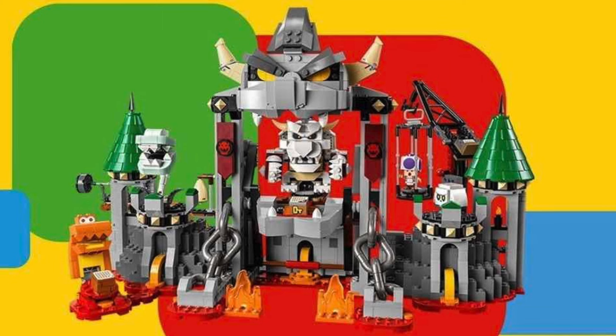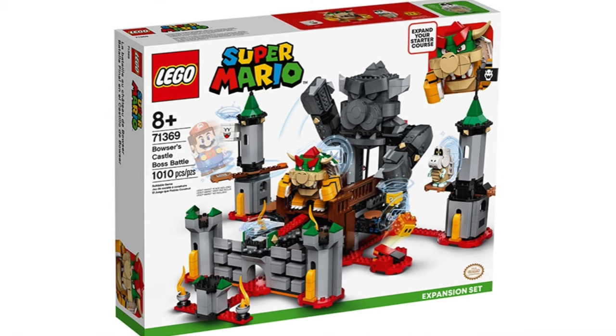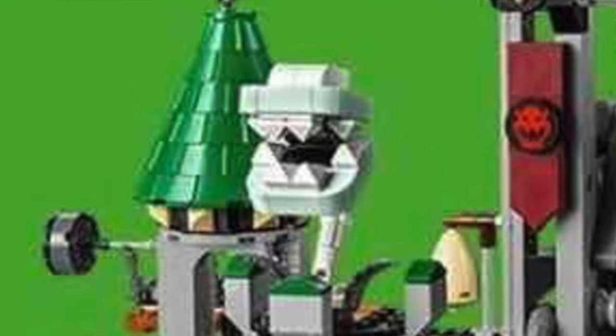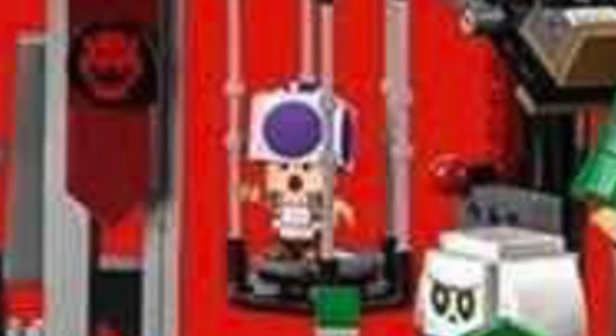The build of Dry Bowser's Castle seems to be another version of the Bowser's Castle set from 2020, and the characters in this new set are Dry Bowser himself, along with a Bone Piranha Plant, a Bone Goomba, a Blarg, and a Purple Toad who is trapped in a cage.